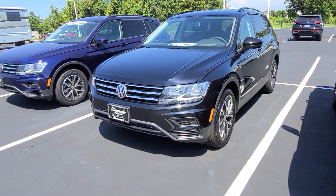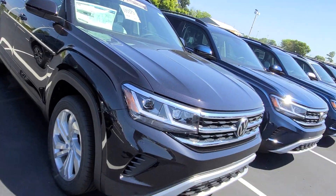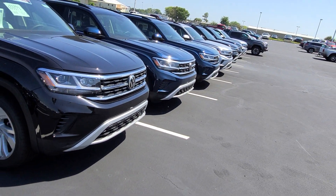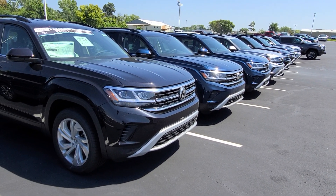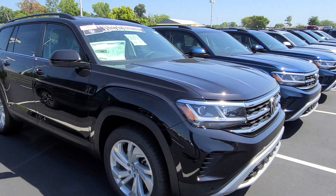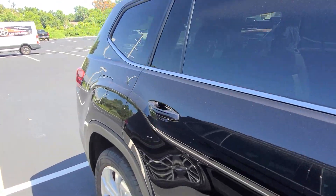And of course this is a Tiguan S and that's a Tiguan S. But I've got seven Atlases collectively parked together that aren't sold at the moment. So if you're interested in a car, give me a call: 636-290-4257.